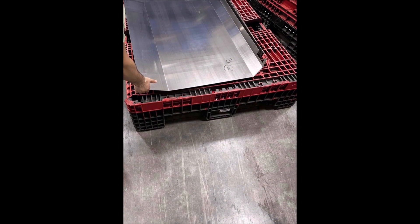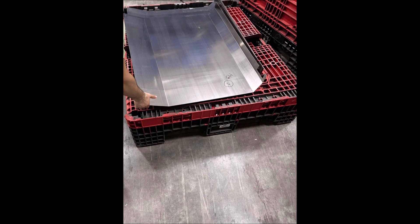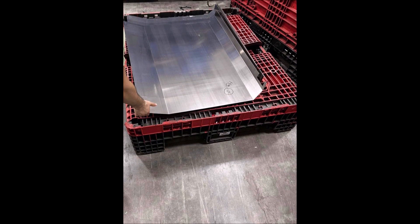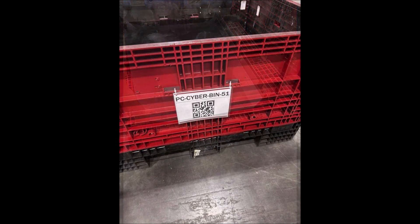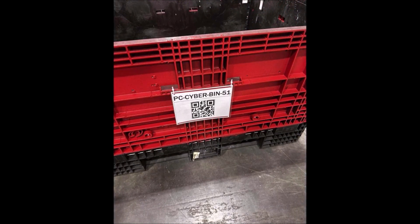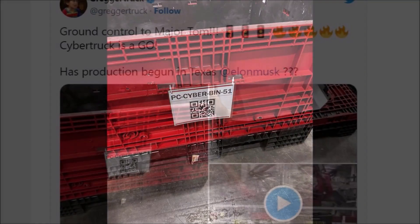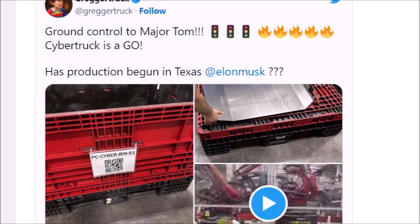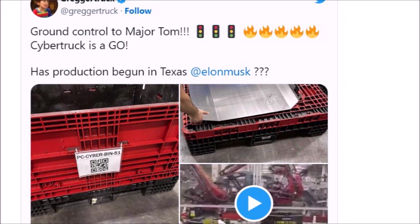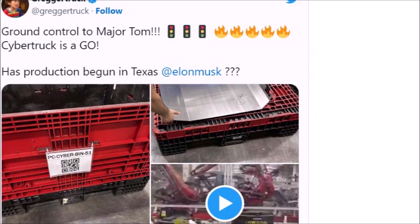Long time we have been waiting for this, and we're now seeing exclusive videos shared on Twitter that are going viral on social media — Tesla has started the production of the Cybertruck. Honestly, I don't know whether these are test productions for testing purposes or they are for sale. But in the meantime, we're also seeing that Tesla is apparently sending reservation confirmations to Cybertruck customers.